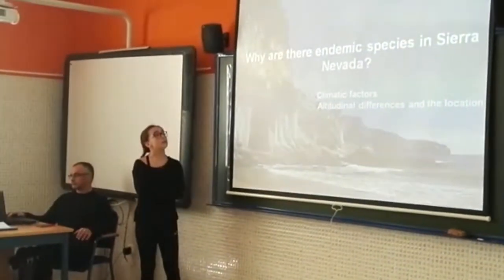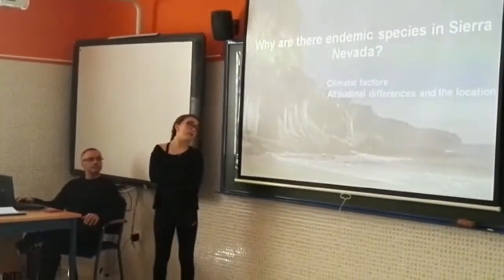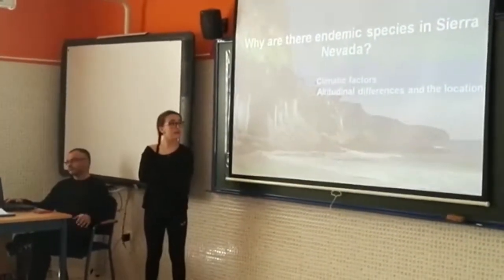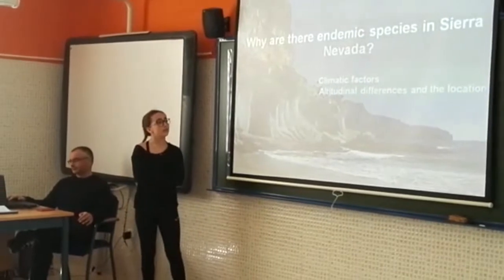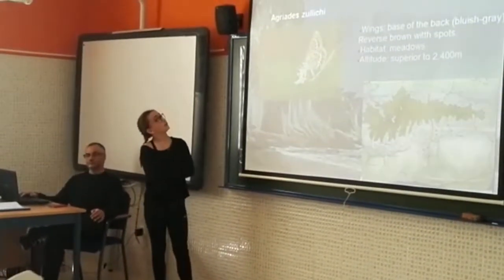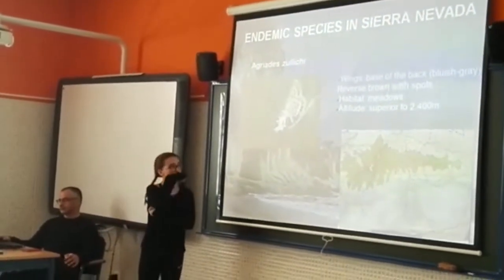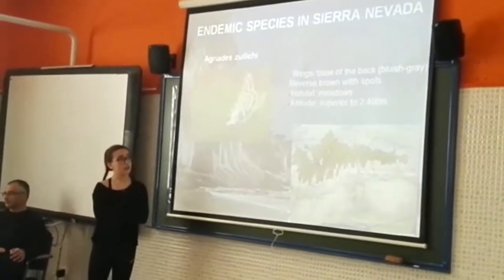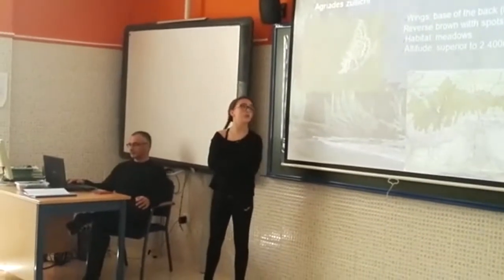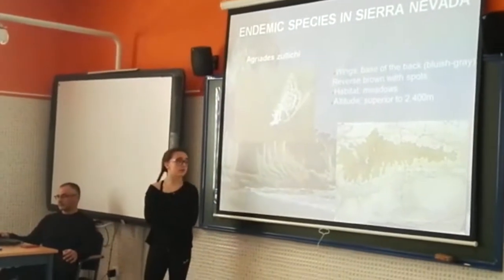We have their names and their species recorded. There are different climatic factors in Sierra de Caldera than in the area of the lakes, and there are different locations. These are some species in Sierra de Caldera. It's a wildlife that lives in meadows up to an altitude of 2,400 meters, and it can live in all the areas of Sierra de Caldera.